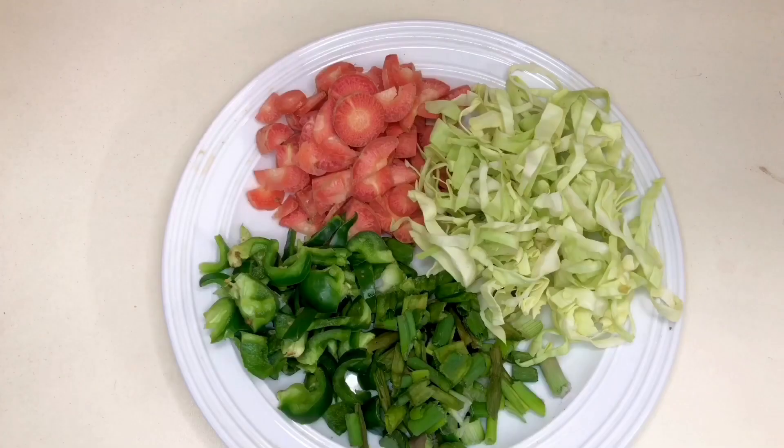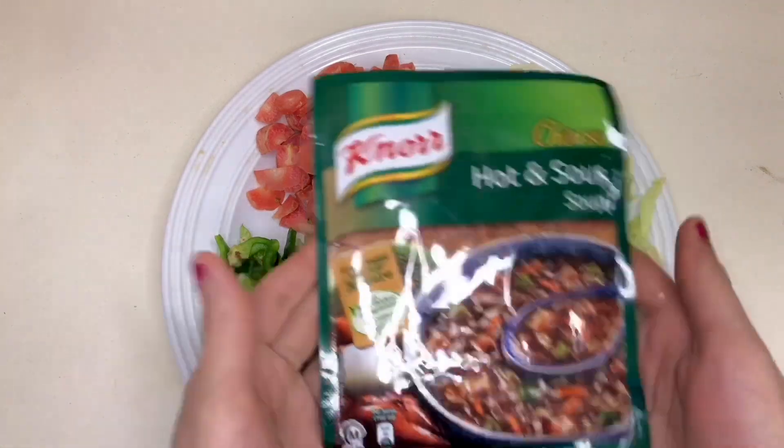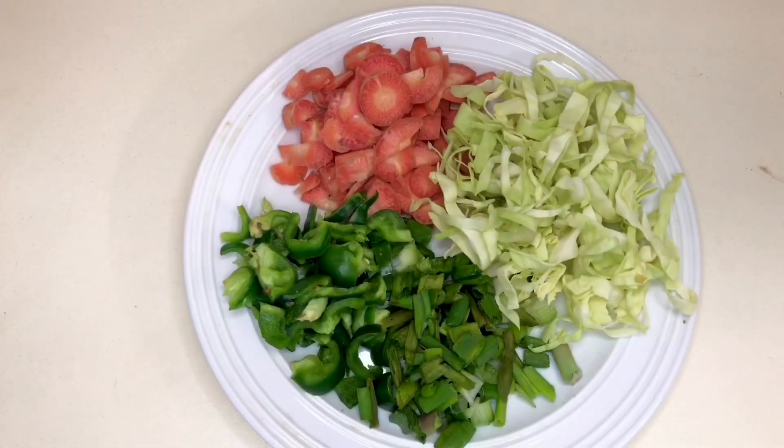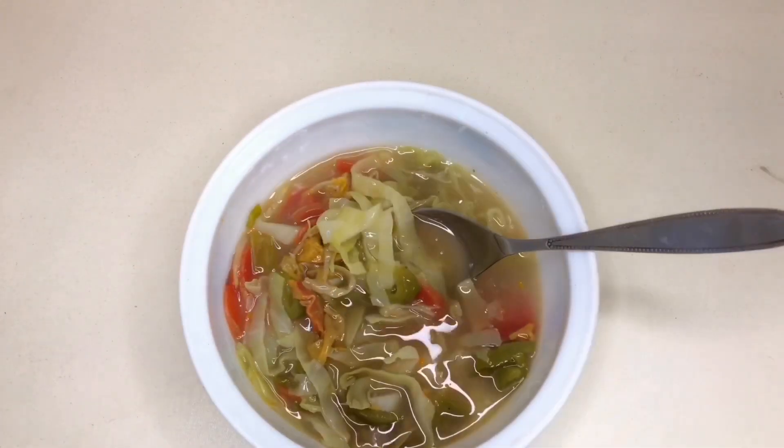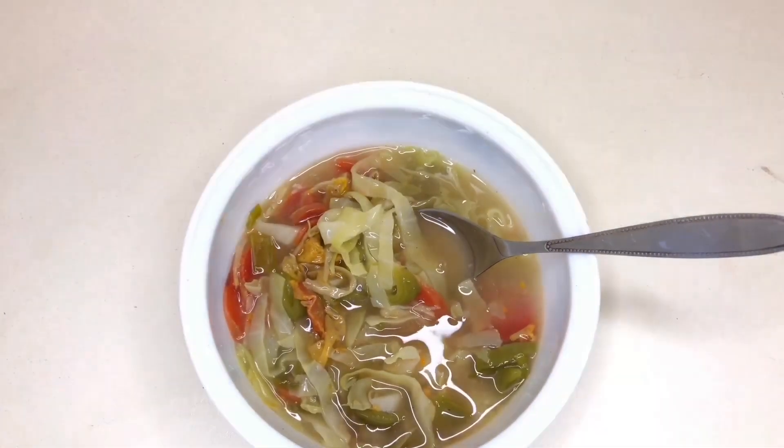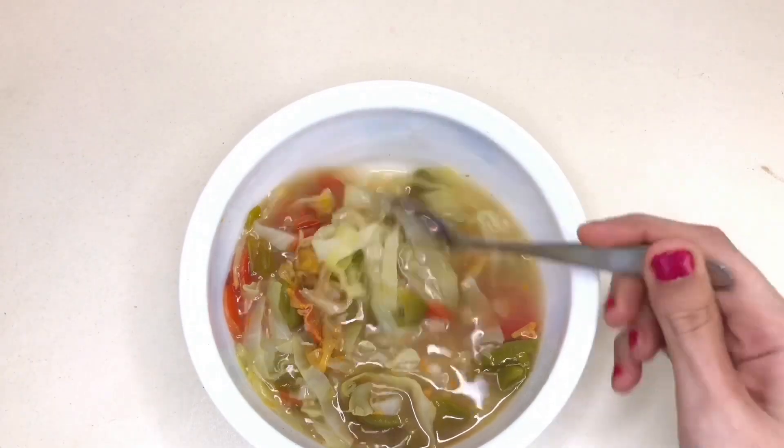For lunch, I make a cabbage soup. I just cut vegetables, then add in this soup packet and that's it — it's a simple two-step process.